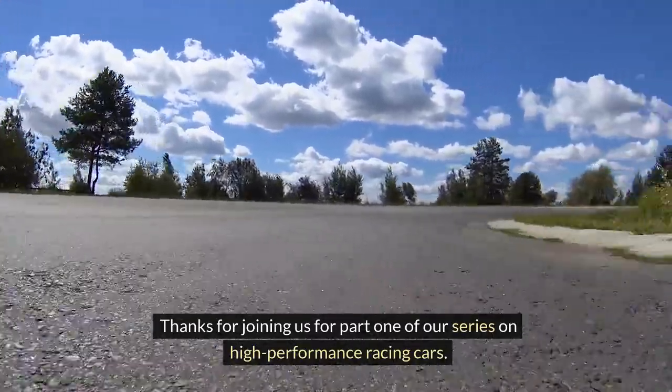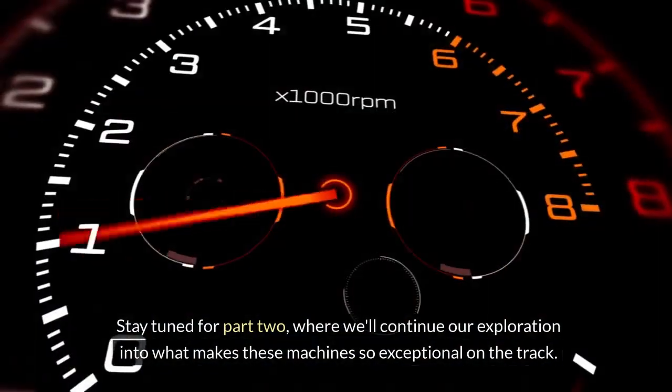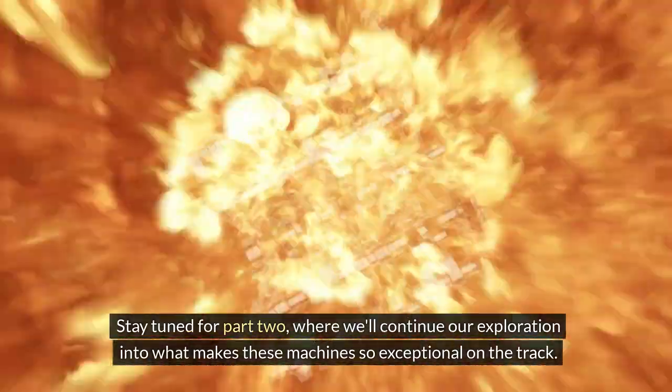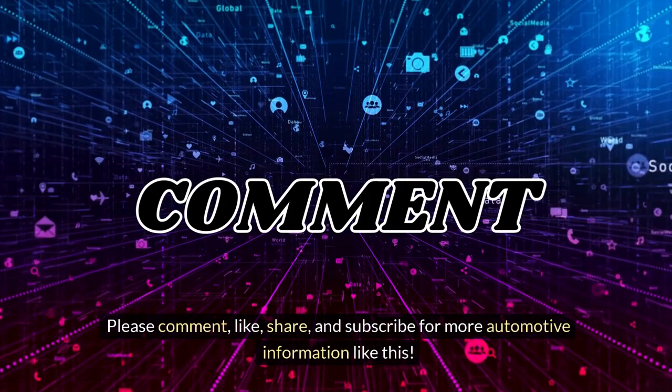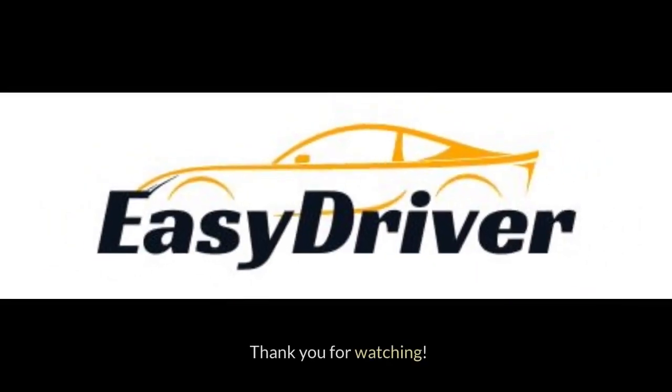Thanks for joining us for part one of our series on high-performance racing cars. Stay tuned for part two, where we'll continue our exploration into what makes these machines so exceptional on the track. Please comment, like, share, and subscribe for more automotive information like this. Thank you for watching.